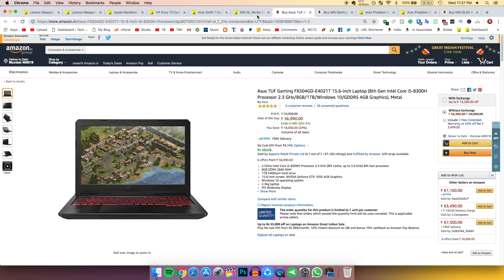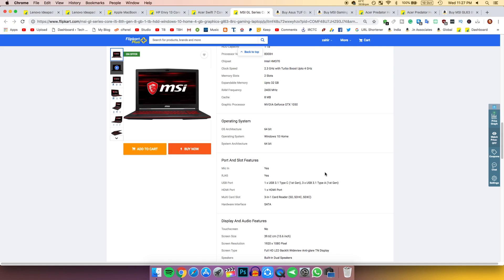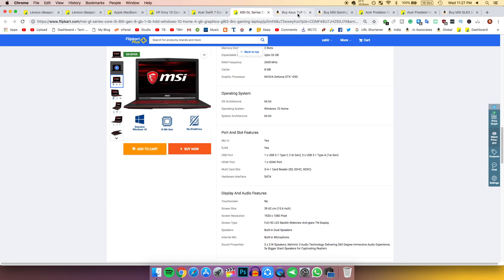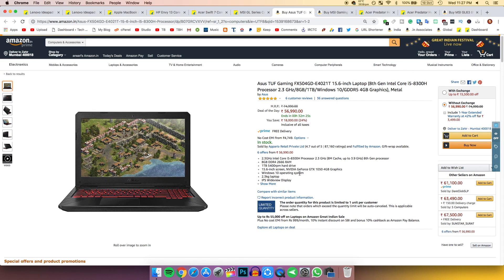The Asus version has an IPS display while the other has a TN display, so if you want a better display go with the Asus TUF Gaming FX504GDE4021T. I'll leave purchase links in the description below.